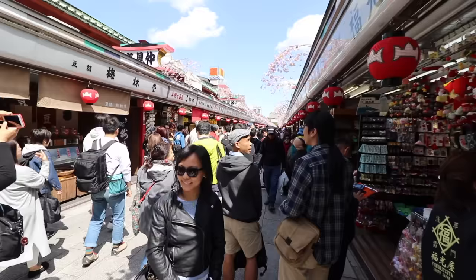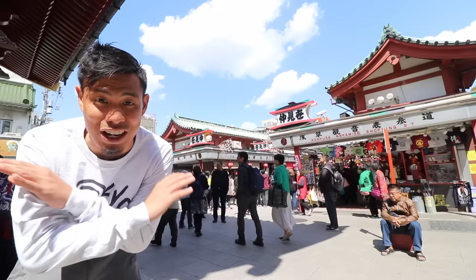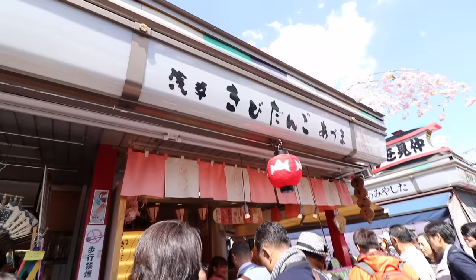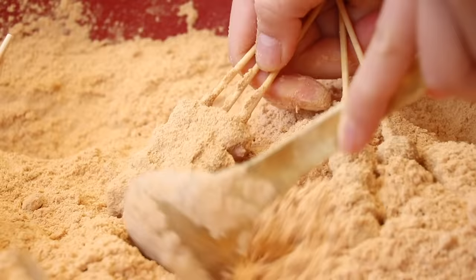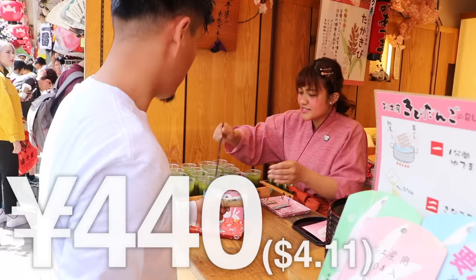It's only 10 o'clock in the morning but there's already so many people. I generally try to avoid this place because I just get so claustrophobic. But this will probably be your first stop when coming here, but it shouldn't be your last. One of my must-eat foods is a kibidango from Azuma. The kibidango is made with freshness and even today they make it the same way as it was during the Edo period.